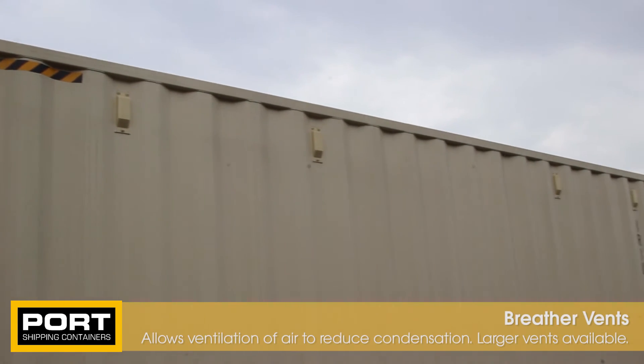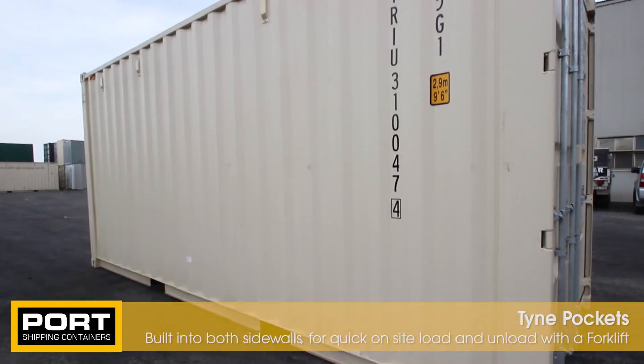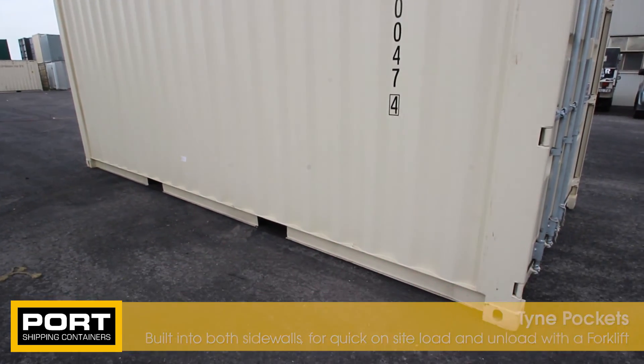Small breather vents are installed in the side walls of the container. Tine pockets can be found on the bottom rail of the container — forklifts use these pockets to lift your container safely.